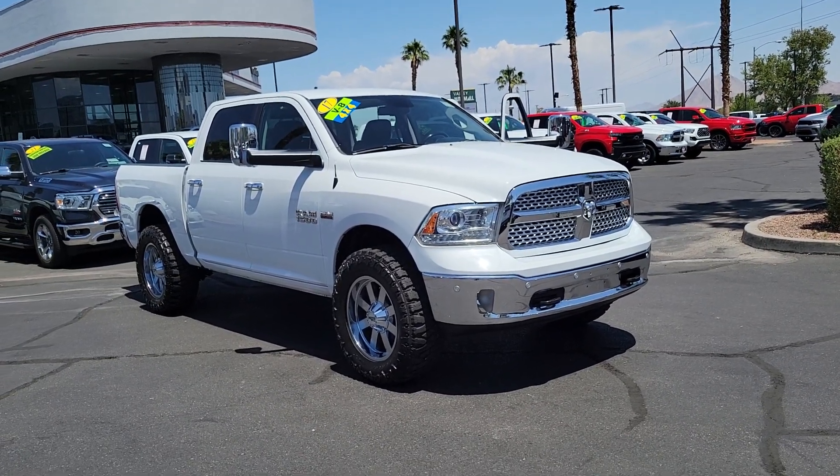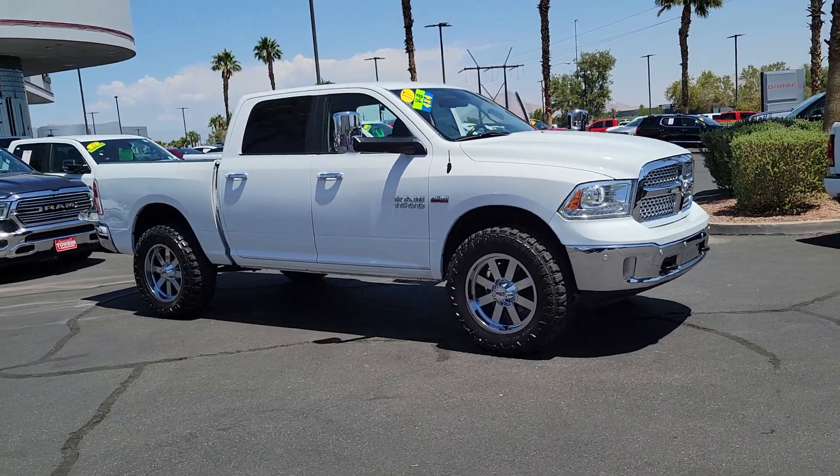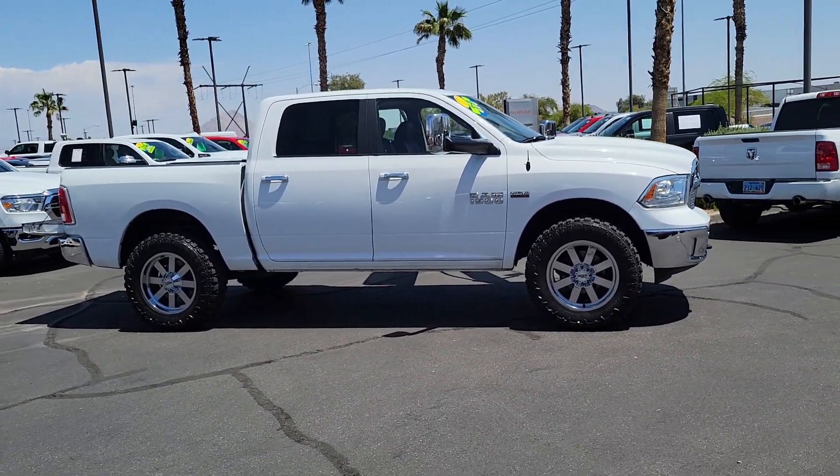Go home happy with the 2017 Ram 1500. With less than 110,000 miles on the odometer, this vehicle provides excellent value.